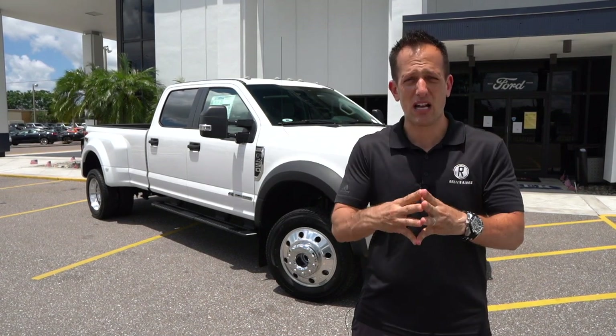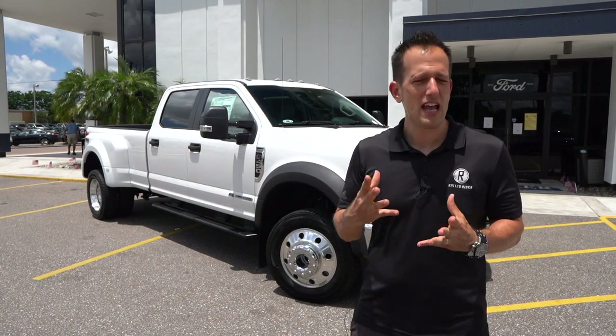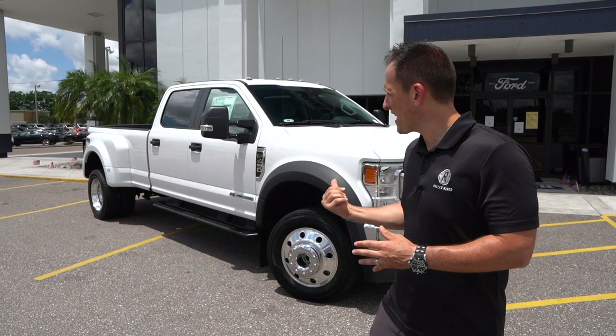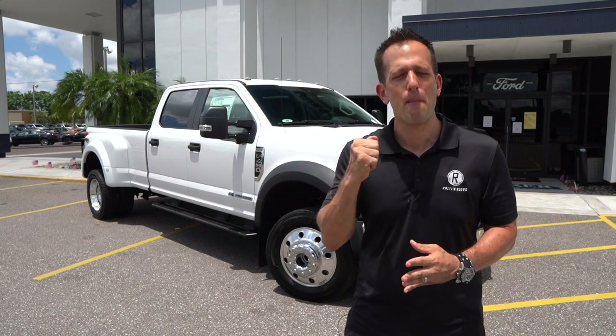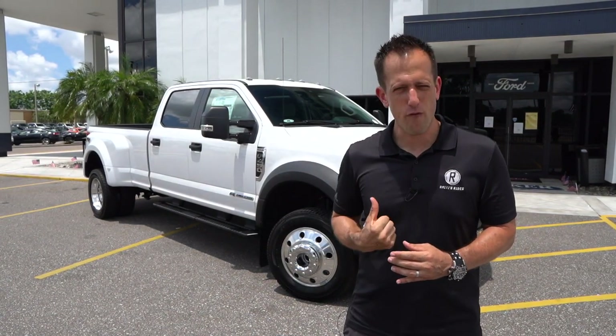So somebody who's looking for that ultimate work truck, especially when it comes to towing duties, the F450, especially with the dually setup, is really the way to go because you could obviously go very easily with conventional towing or gooseneck towing. For 2020, there's been some aesthetic changes to the front end of the F450, just like the smaller F250 and F350, but also underneath the hood we have more power, more torque coming out of that Power Stroke turbo diesel engine.